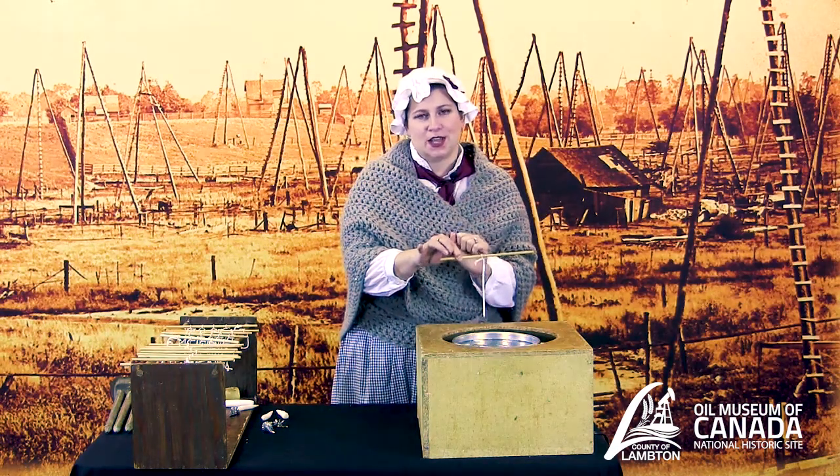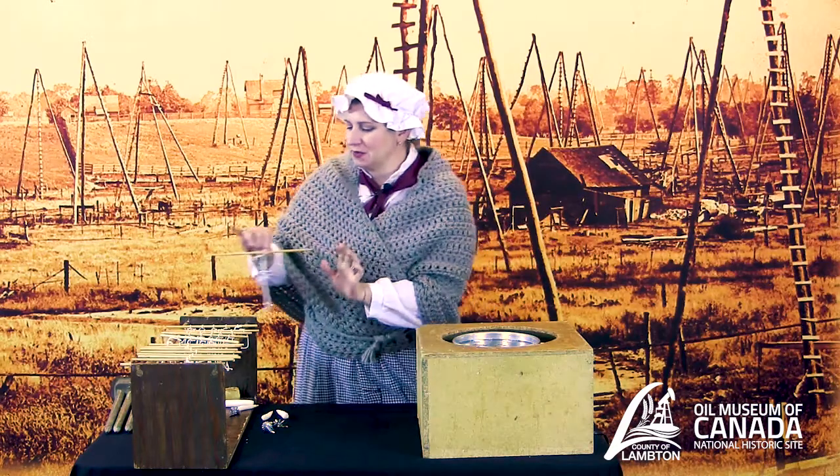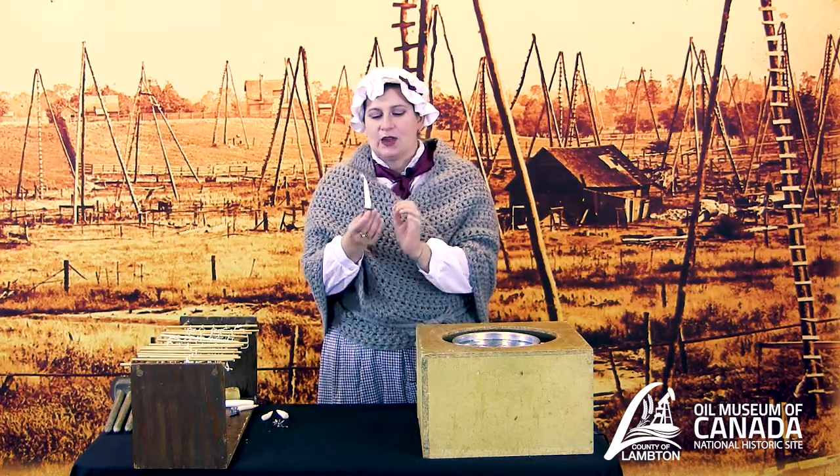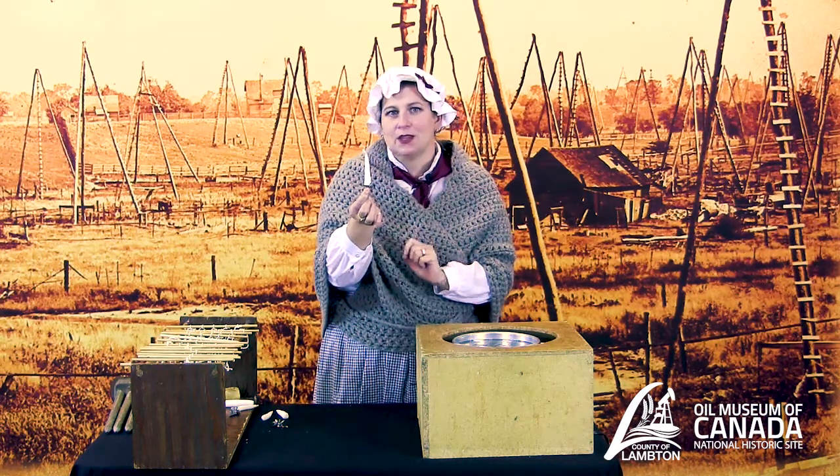Today we're making a very particular candle — we're making Christmas candles. These are short, stubby candles just like this one here, and they would have gone on a Christmas tree to light it at night. Now think for a minute: they used to put these little lit candles on a Christmas tree. Can you imagine what some of the difficulties or problems might have been? Very often, if you were not careful, you could set the tree on fire and burn your house down.